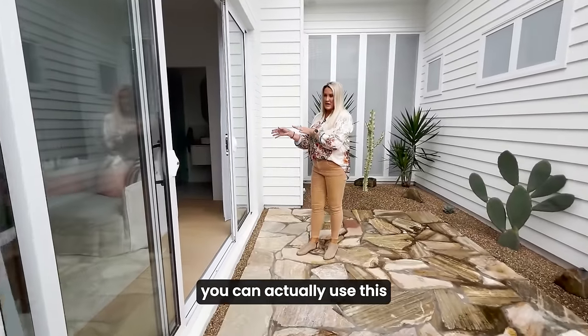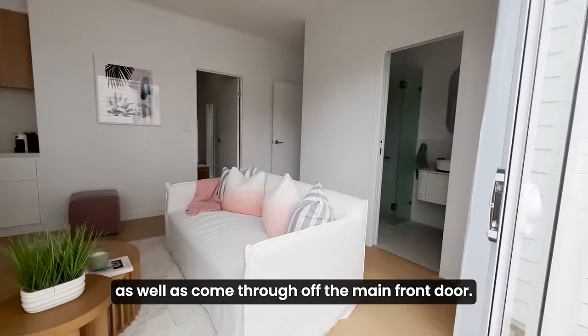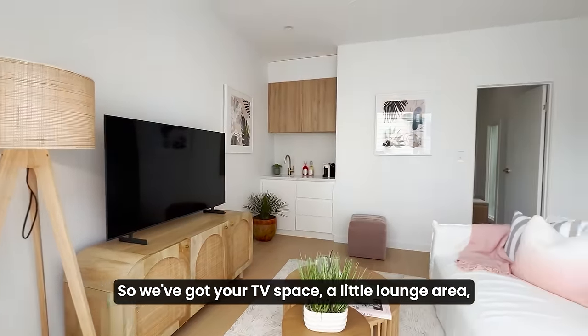You can actually use this as a separate entrance as well as come through off the main front door. So we've got your TV space, little lounge area, and a kitchenette there.